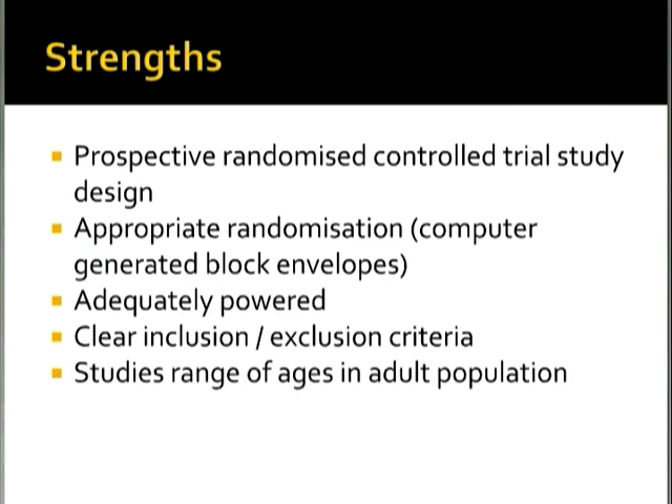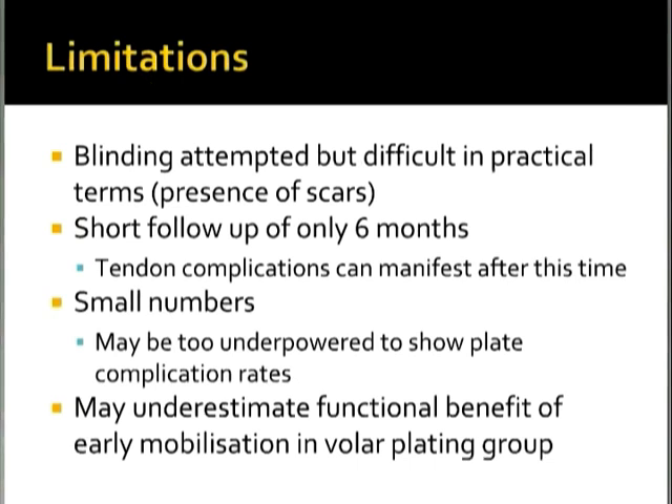Limitations of the paper include that blinding was attempted but was practically difficult — due to the presence of scars, outcome assessors could quite obviously identify which treatment arm each patient was in. The follow-up is relatively short, and tendon complications secondary to volar plating can easily not manifest within six months. The relatively small numbers of fewer than 30 in each arm may also be underpowered to detect plate complication rates. Importantly, the study may also underestimate the functional benefit of early mobilization in the volar plating group, since all patients — whether plated or K-wired — were immobilized in a cast for six weeks.